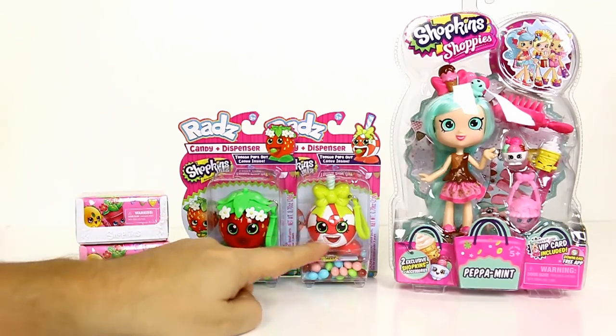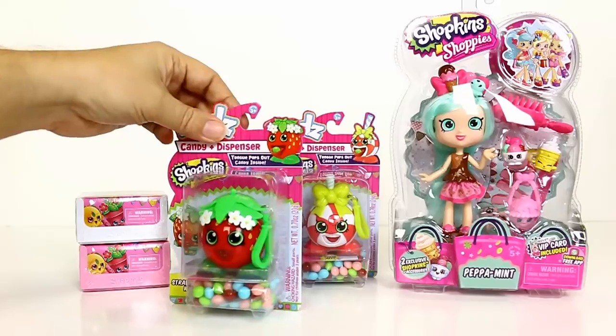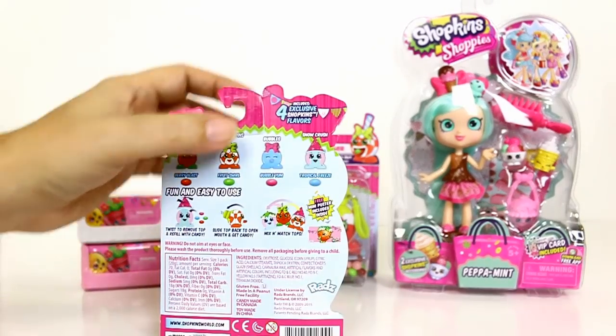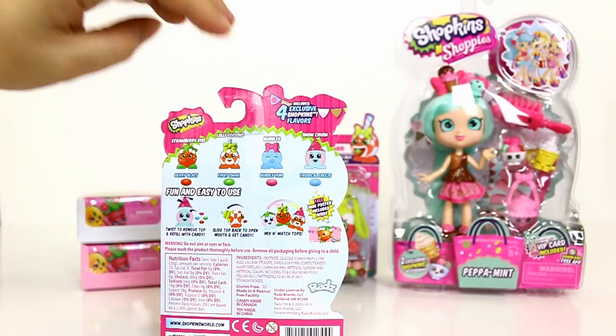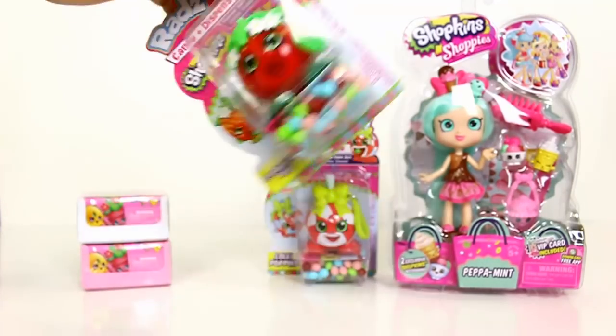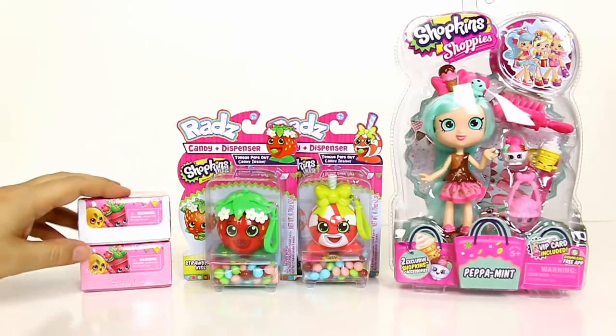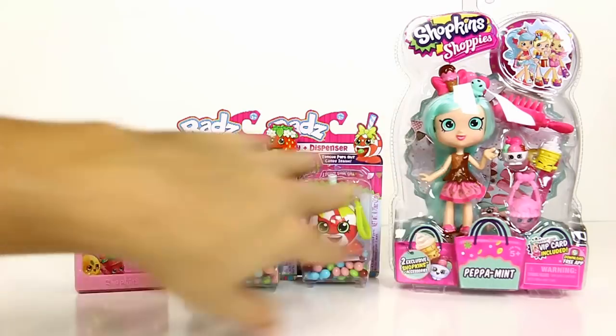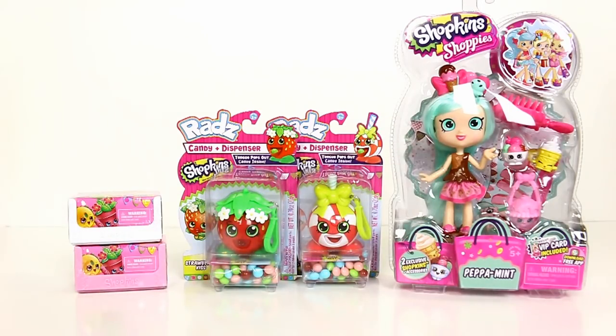We found some of the Rads in the Shopkins characters. We got the Strawberry Kiss and Lollipoppins. There are four different ones, and I just saw new ones already so there's more out there. Then we'll just go open a couple baskets randomly for some fun. So I guess we'll go ahead and get everything out of the package and show you guys some close-ups.